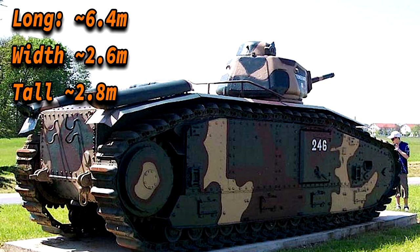The Char B1 Bis was almost 6.4 meters long, almost 2.6 meters wide, and almost 2.8 meters tall. This was slightly wider than the Char B1. The Char B1 Bis also had an upgraded track width, going from 640mm to 500mm.